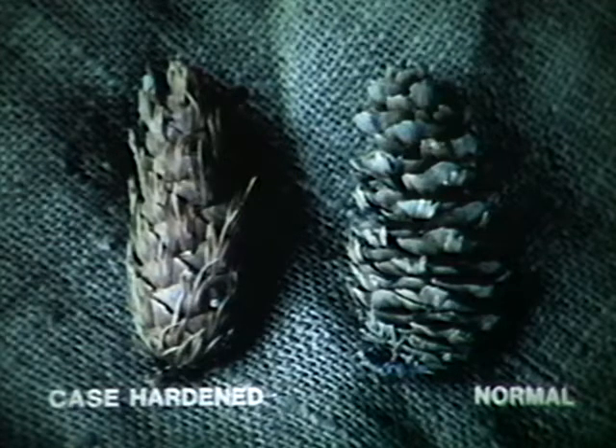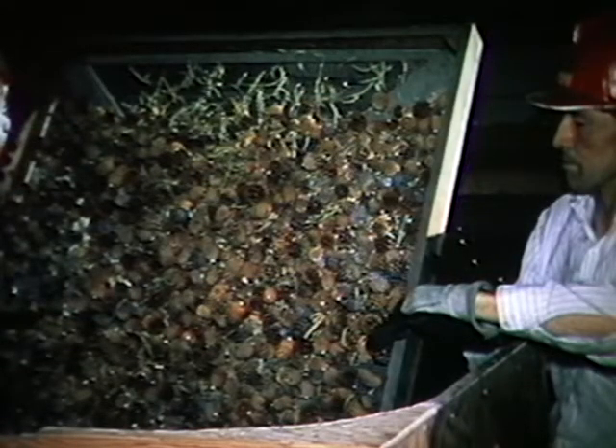Case hardening is a term used to describe a cone's refusal to open — like the one on the left, where scales are only partially flexed or opened. This is caused by mold, insect damage, immaturity, or poor handling. Case hardening causes difficulty in seed extraction, and these seeds may also be of poor quality. The dollies are then removed from the kiln and the trays emptied onto a conveyor.